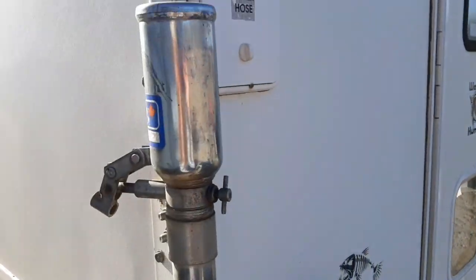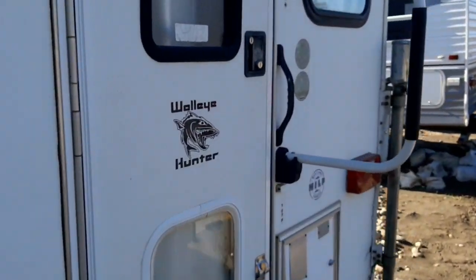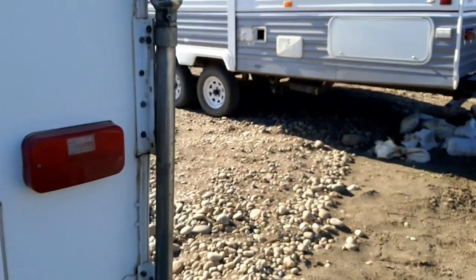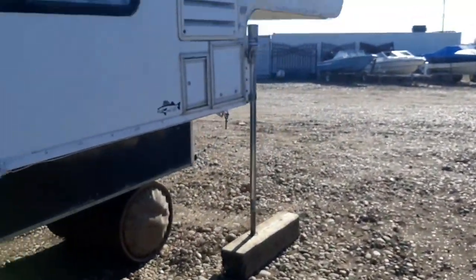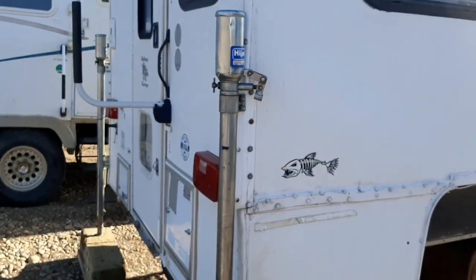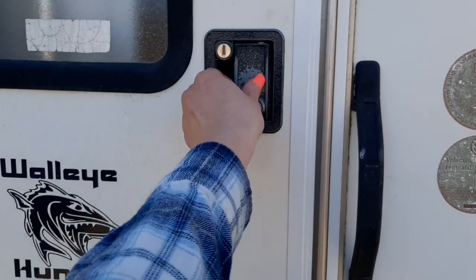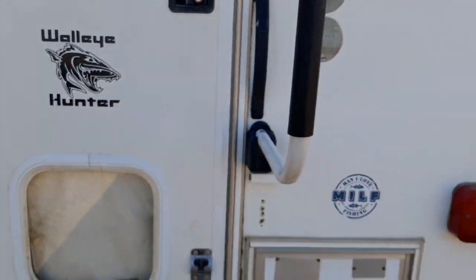I want to look inside of this one. This one you just put on top of your pickup truck. Let's see if it's open or not - no, locked.